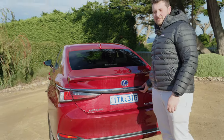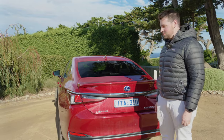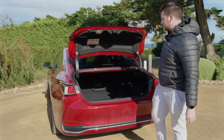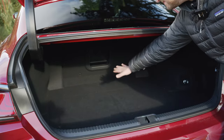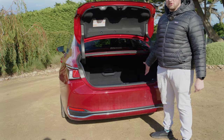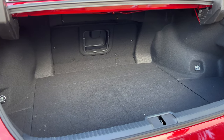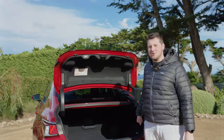Let's do everybody's favourite exercise — the boot. In all seriousness, it's really impressive. You get a power tailgate and so much room back here. You do kind of need it though, because you can't fold down the rear seats thanks to all the electronics sitting behind them that make them so comfortable.